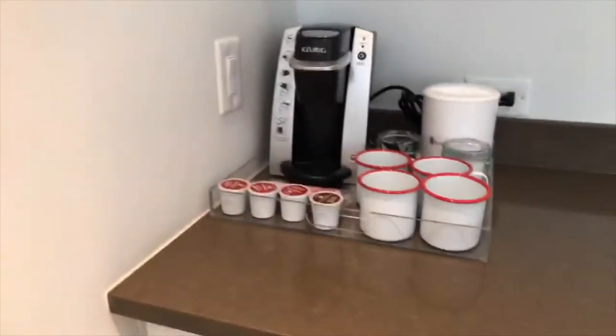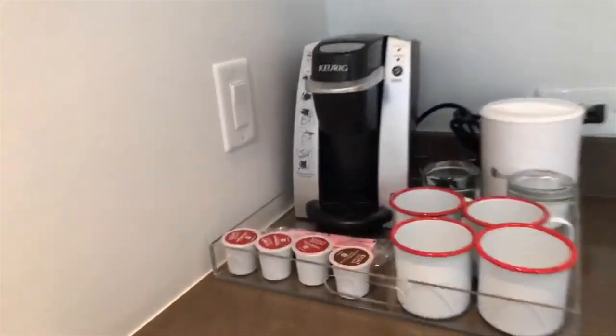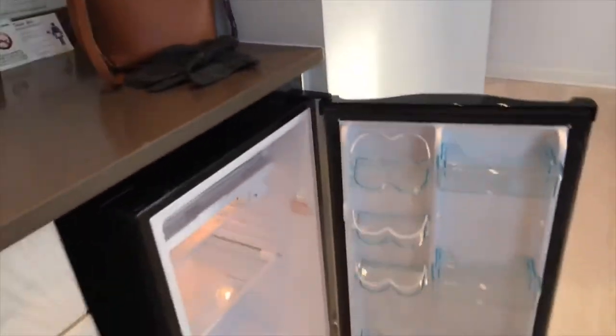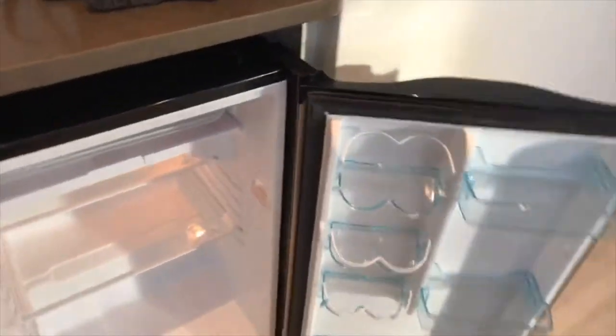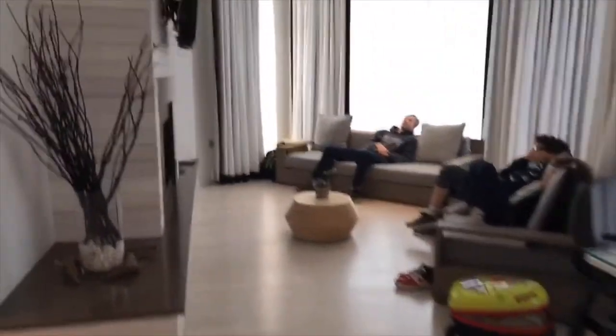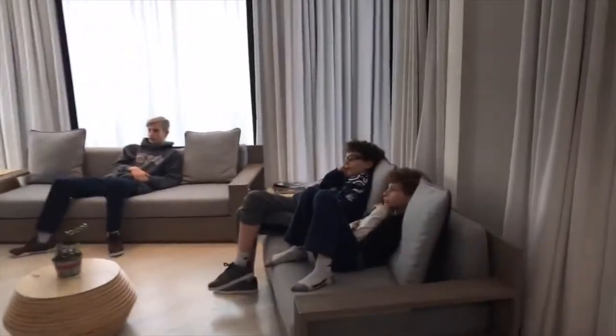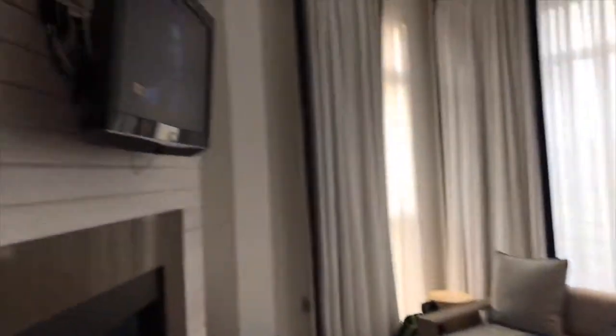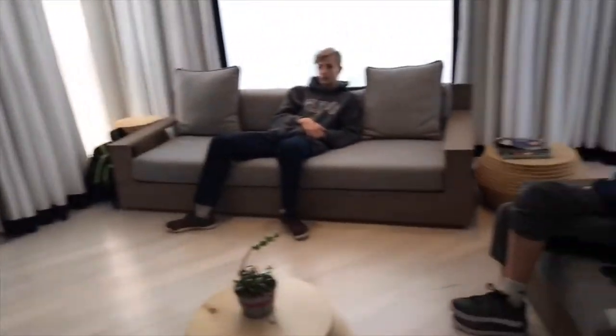There is a Keurig in the room — mugs here and a couple of selections for coffee. There's a mini fridge with plenty of room for whatever you need to bring. And here's some of the living space — just beautiful. Two couches. The kids have made themselves at home watching some TV there before we head out to the pier.